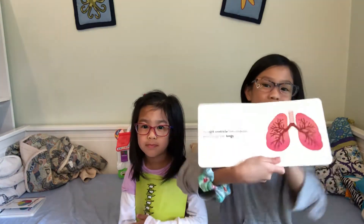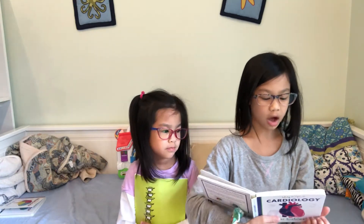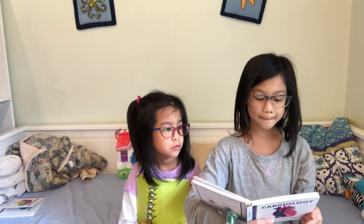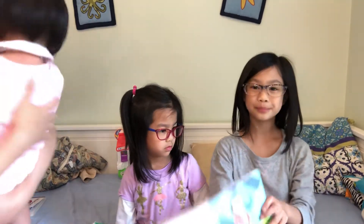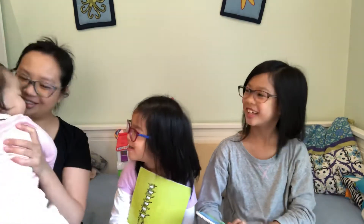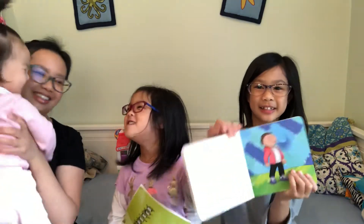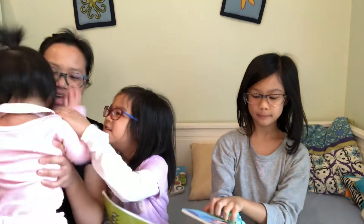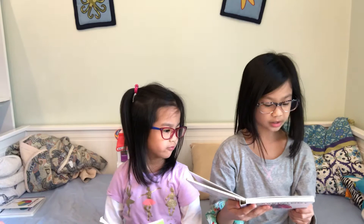Your lungs are on both sides of you — here and here. When you breathe, the lungs take oxygen from the air and put it in your blood. Let's take a deep breath now. Terrific. Your blood is now full of oxygen.